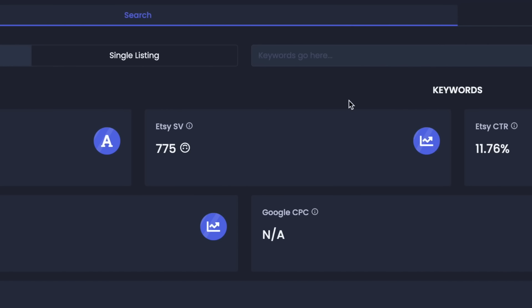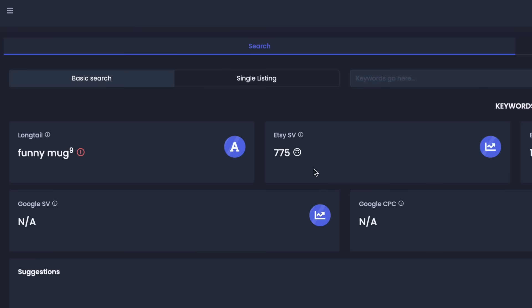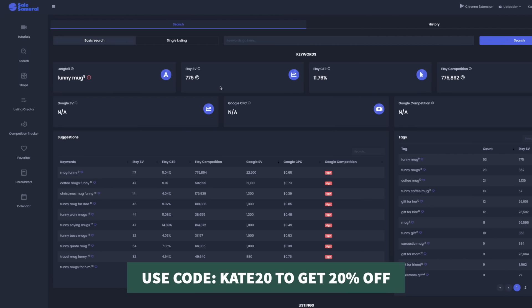Let's try the term 'funny mug.' It has much higher estimated search volume on Etsy per month — $775. So if we were creating a mug and deciding what type, we might want to go forward with funny quote mugs. Of course, we want to do further research by going on Etsy itself, typing in keywords, seeing what bestsellers look like, and getting inspiration. Sales Samurai is a great starting point for finding estimated search volume. I have a free three-day trial linked in the description, and you can use code Kate20 to get 20% off your subscription.